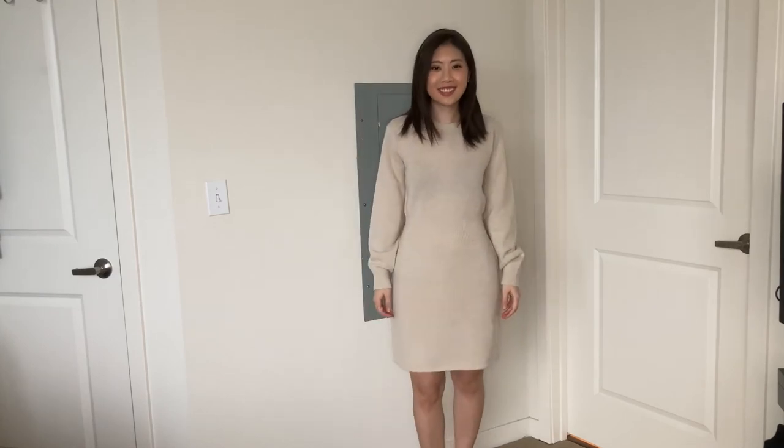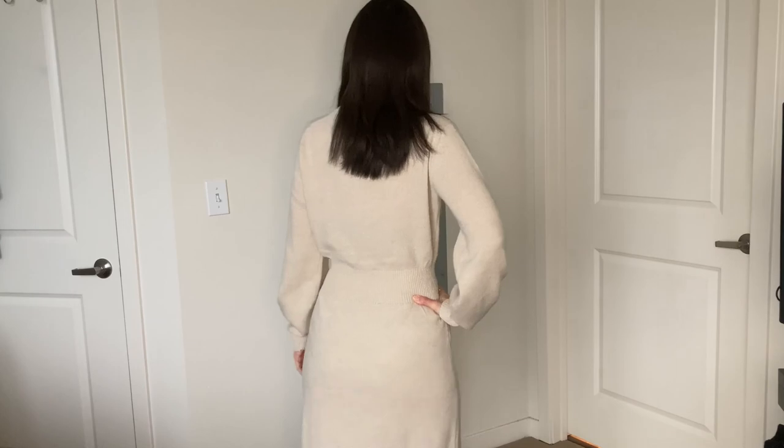This is the Ribbed Waist Dress in 90% wool and 10% cashmere, and it's still available in some sizes on the Theory website at 30% off. I ordered this dress on May 3rd, it shipped out three days later on May 6th, and arrived just a couple of days after that on May 8th — so it was a very quick shipping process.